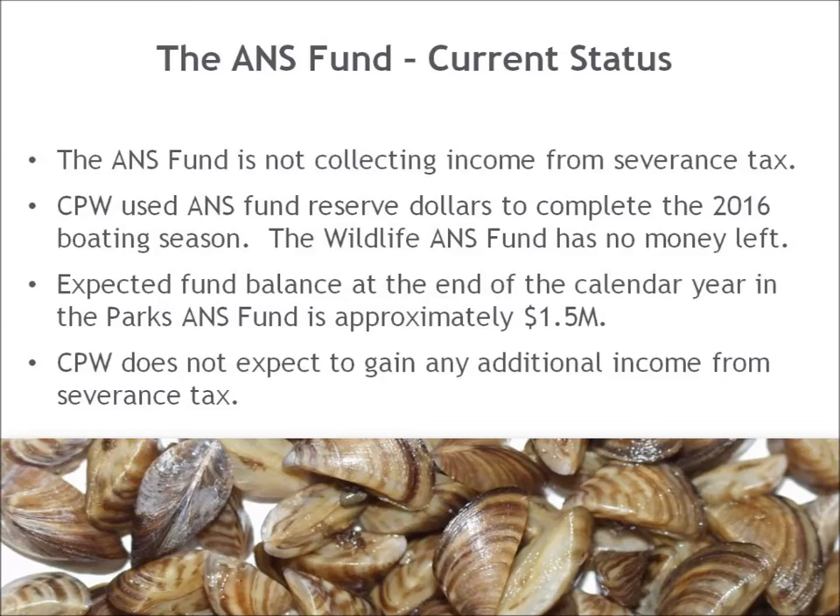All of this data is extremely important to help inform decision makers. In the last year the ANS Fund has changed significantly. Due to a Supreme Court decision related to severance tax, the ANS Fund is no longer collecting income from severance tax. CPW used ANS Fund reserve dollars to complete the 2016 boating season, and the Wildlife ANS Fund has no money left. The expected fund balance beginning the 2017 calendar year in the Parks ANS Fund is approximately $1.5 million. CPW is working with DNR to propose legislation that would provide a new stable source of funding for the ANS program moving forward.